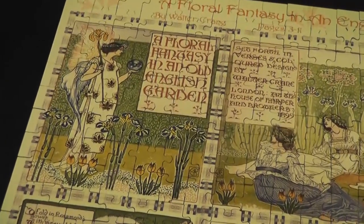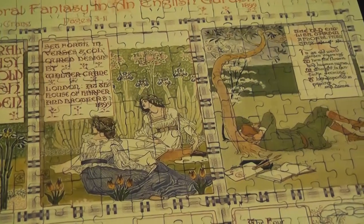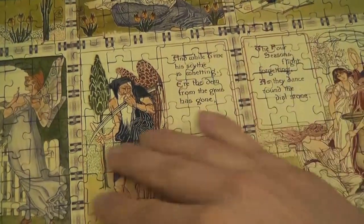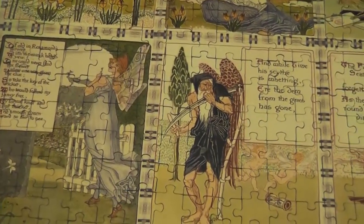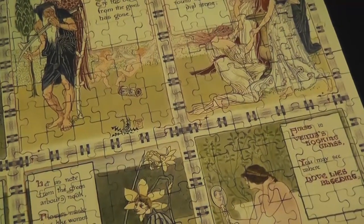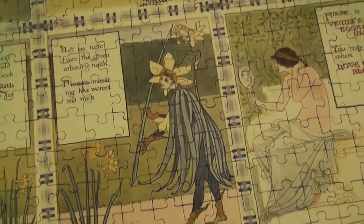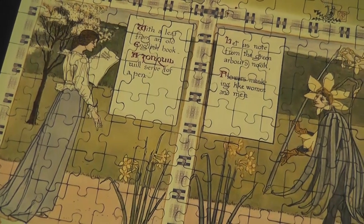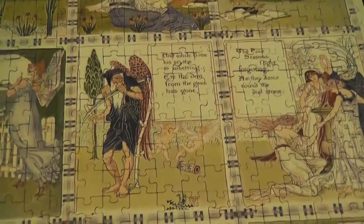I really enjoyed solving this puzzle — it was so much fun. The text in the image really helps; after doing the frame, solving the text boxes was the first mini puzzle I tackled. You have all these allegorical figures from an English garden or an English fantasy of sorts. I know people really like puzzles based on Mucha — this isn't quite the same, but it has that Liberty, Art Nouveau style and feel to it.